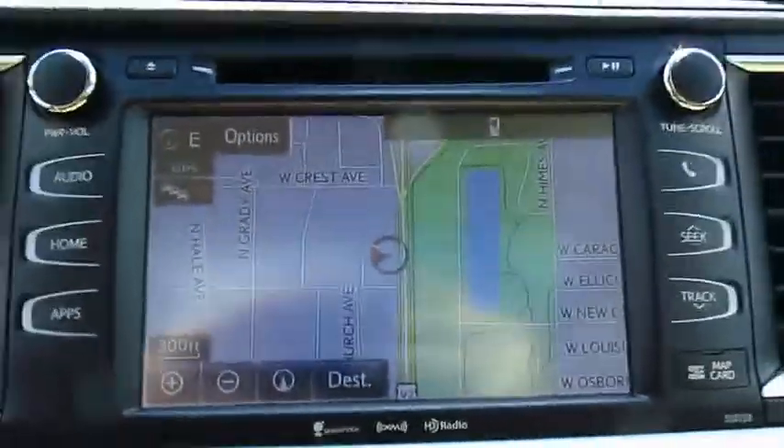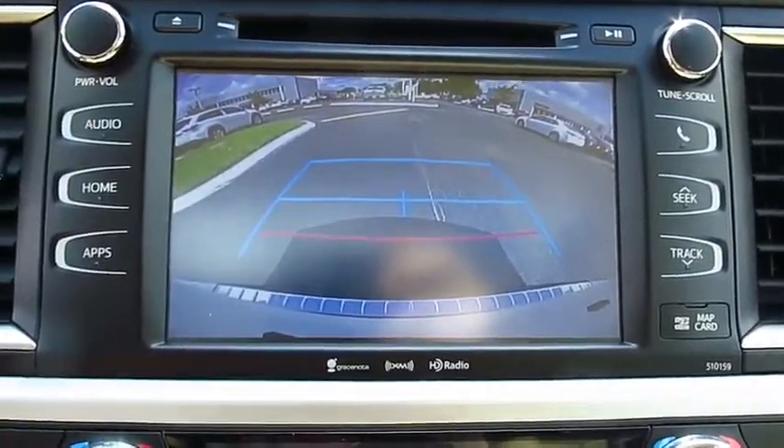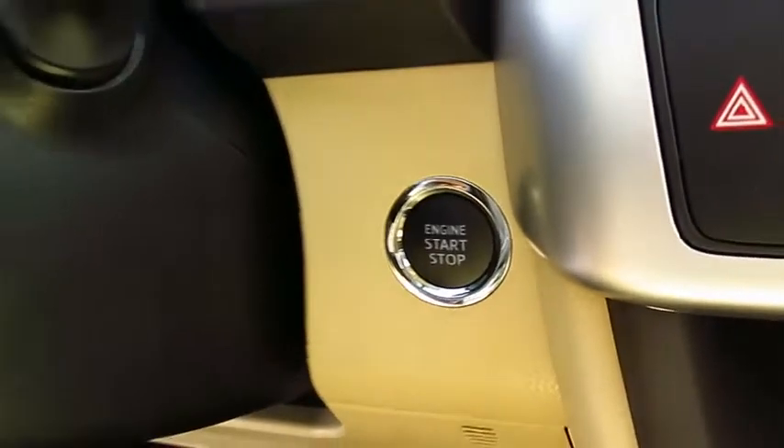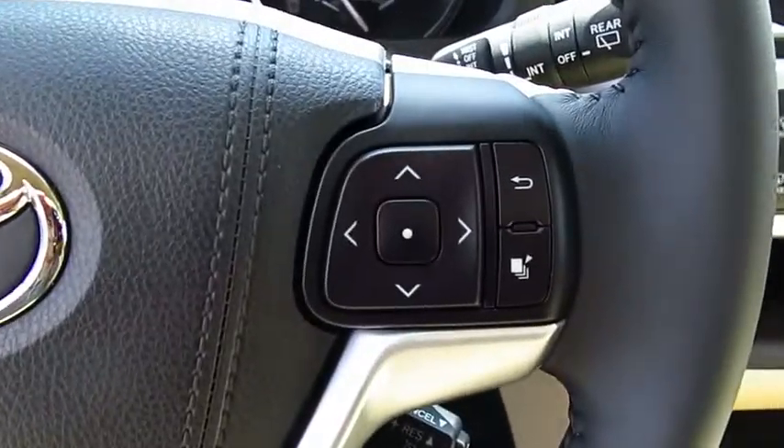Traction control, navigation system, anti-lock braking system, Bluetooth wireless data link for hands-free phone, moonroof, air conditioning, home link garage door opener, power steering, aluminum wheels, cruise control.